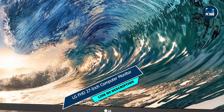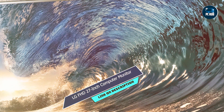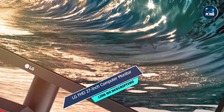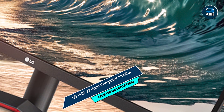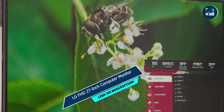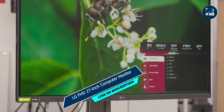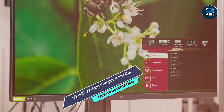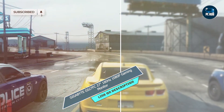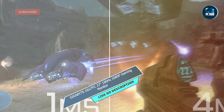With HDMI and VGA inputs, the 27MP60G-B offers hassle-free connectivity to your gaming rig, console, or other devices. Its sleek design and slim bezels add a touch of elegance to your gaming setup, while the adjustable stand allows for customized viewing angles. Built to withstand the rigors of gaming, LG's 27MP60G-B monitor is engineered for durability and reliability, ensuring years of uninterrupted gaming enjoyment.